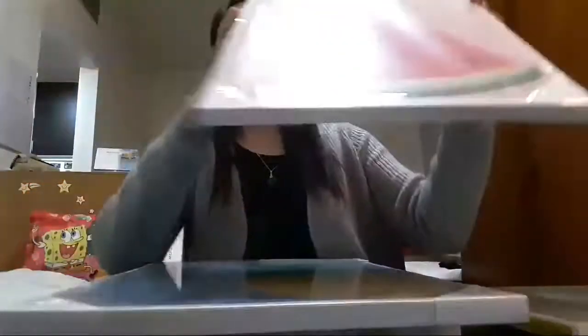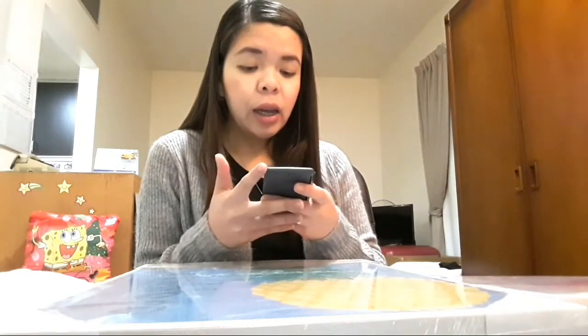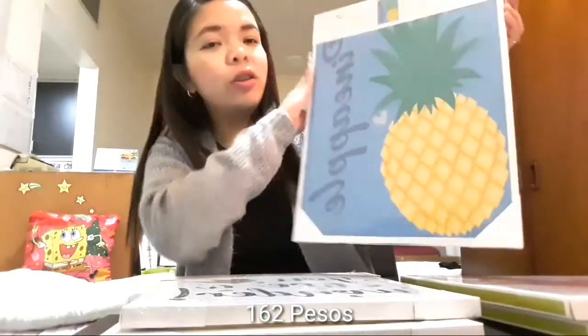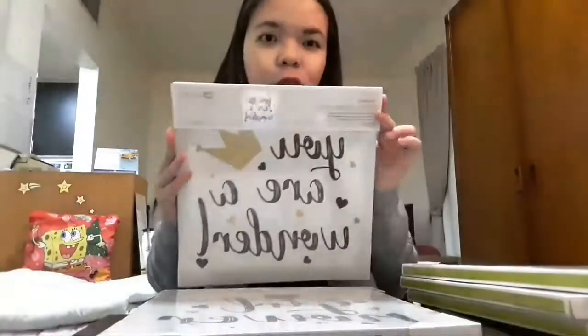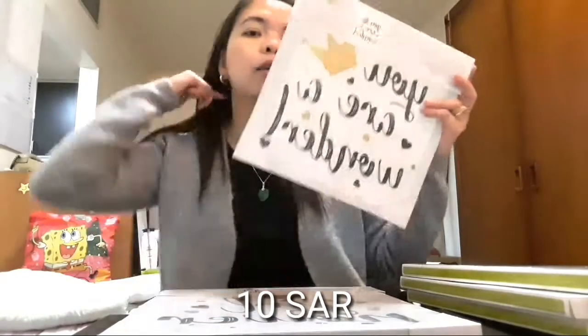Pang sabit-sabit, pang dekorasyon. Ito, 12 riyals din to. Ang 12 riyals, i-multiply mo lang siya sa 13.5 — may calculator talaga. 13.5 times 12, nasa mga 162 pesos lang siya, guys, ang dekorasyon. Diba? Sobrang ganda. Ito, 10 riyals or 9 riyals lang ito, guys. Sobrang ganda.